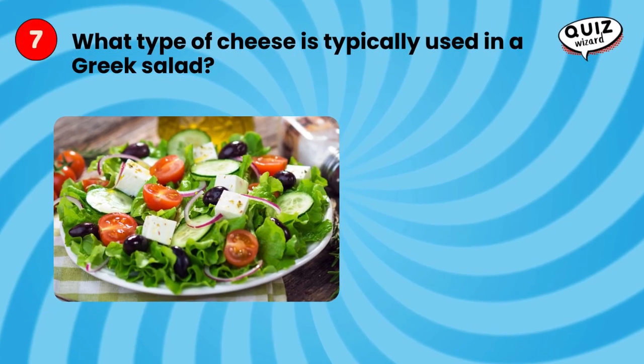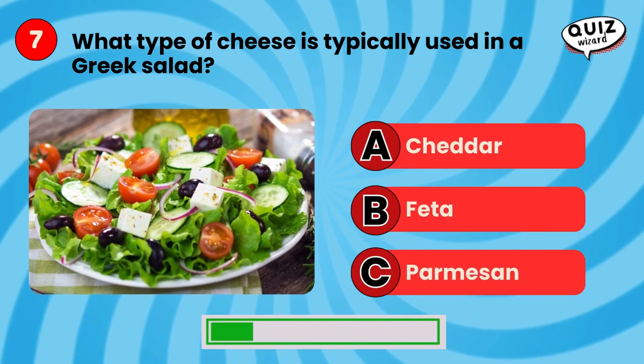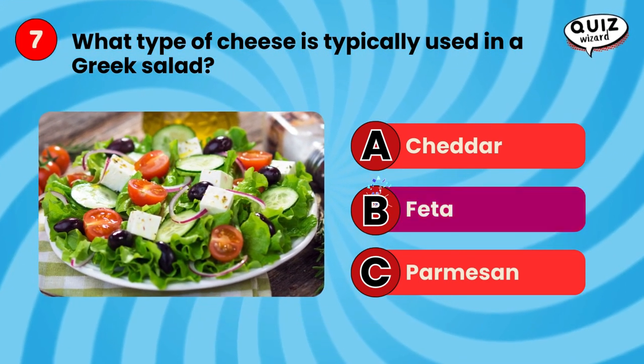What type of cheese is typically used in a Greek salad? Feta.